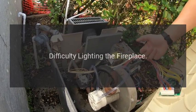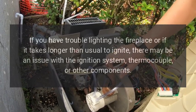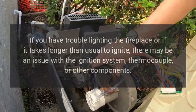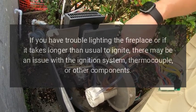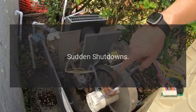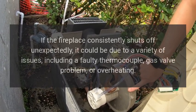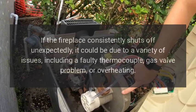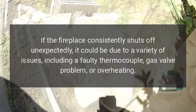Difficulty lighting the fireplace: if you have trouble lighting the fireplace or if it takes longer than usual to ignite, there may be an issue with the ignition system, thermocouple, or other components. Sudden shutdowns: if the fireplace consistently shuts off unexpectedly, it could be due to a faulty thermocouple, gas valve problem, or overheating.